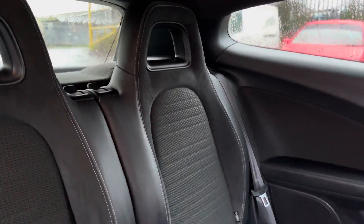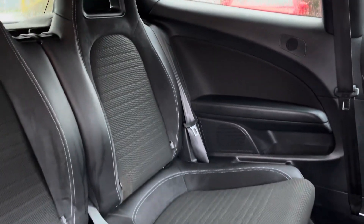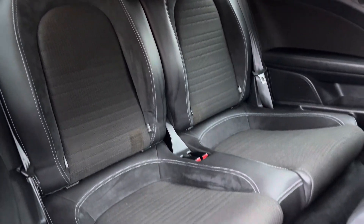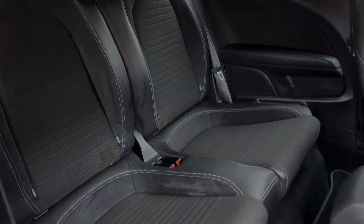Into the rear of the vehicle we can see the vehicle's leather, alcantara and cloth rear seats. These do come equipped with ISOFIX points should you need to use them, and there is room for two passengers.